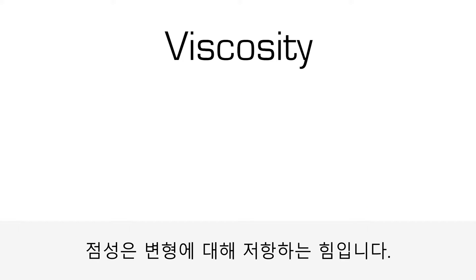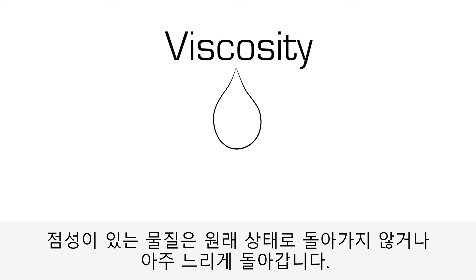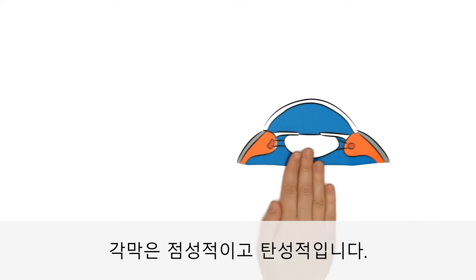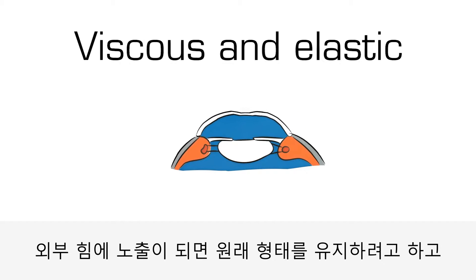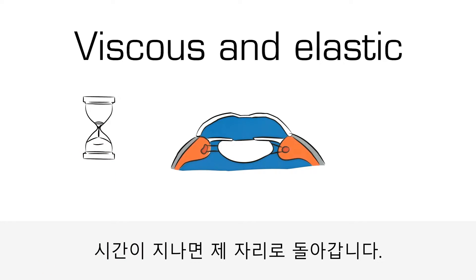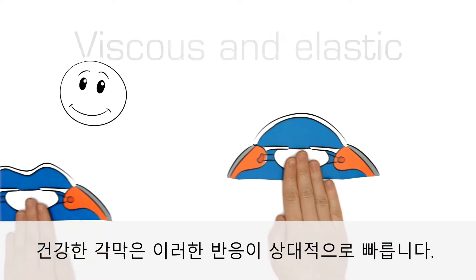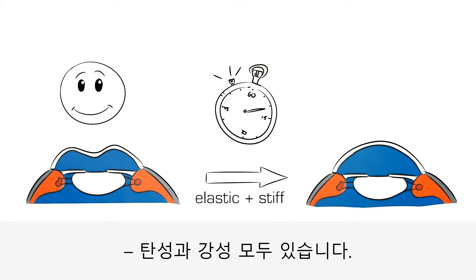Viscosity is the resistance against permanent deformation. Viscous bodies can no longer return to their original state, or only do so slowly. The cornea is both viscous and elastic, which means that it retains its form after being exposed to outside forces and only later returns to its original size and shape. A healthy cornea can do this relatively quickly — it's elastic and stiff.